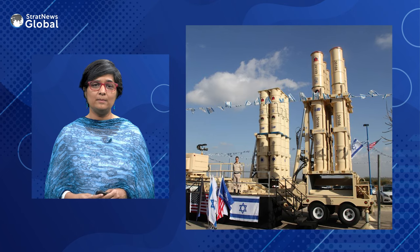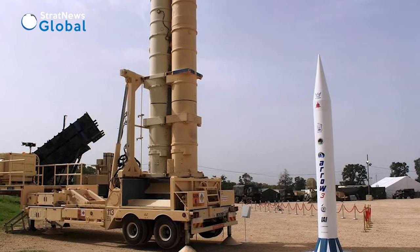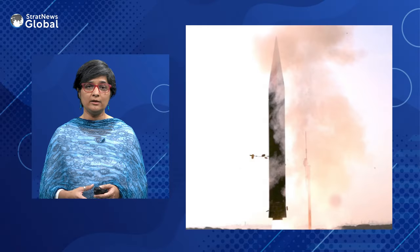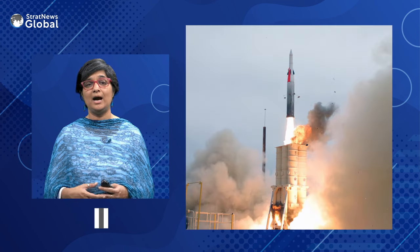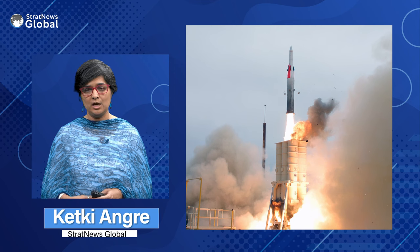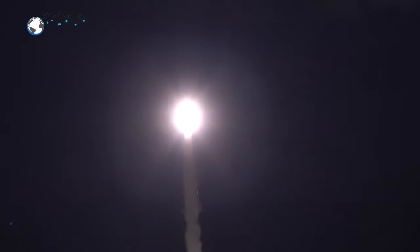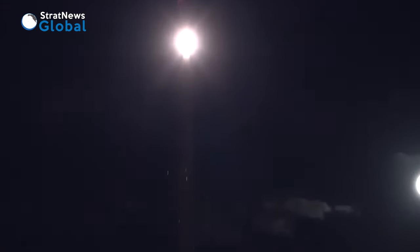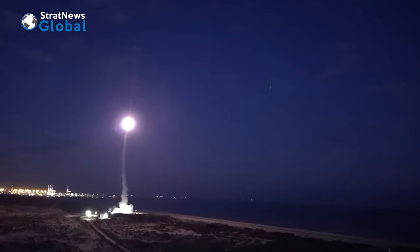Next, the Arrow system. The long-range Arrow 2 and Arrow 3 systems, developed by Israel with an Iranian missile threat in mind, are designed to intercept ballistic missiles outside the earth's atmosphere using a detachable warhead that collides with the target. It operates at an altitude that allows for the safe dispersal of any non-conventional warheads. The Arrow system was used for the first time on the 31st of October to intercept a surface-to-surface missile in the Red Sea.